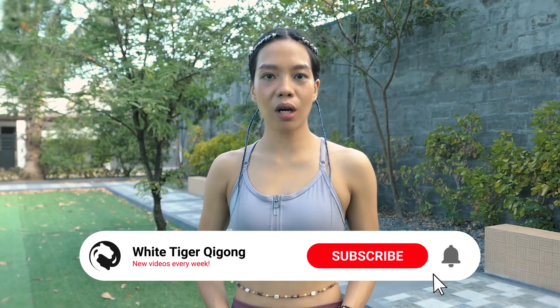Hello everyone, today's vlog is about relieving stress through qigong. My name is Ellie and I'm a White Tiger Qigong instructor. Welcome to today's vlog. Stress is one of the most common problems in this modern age.